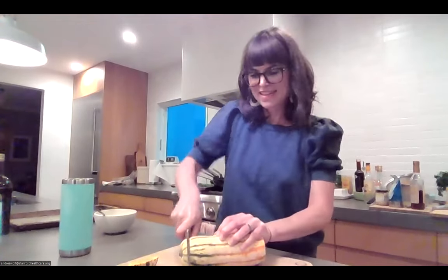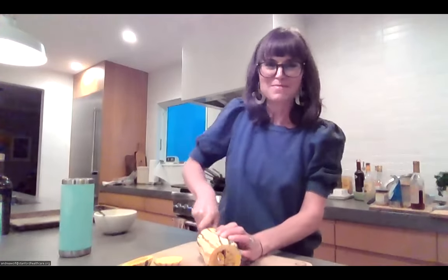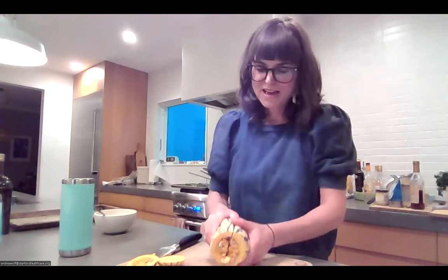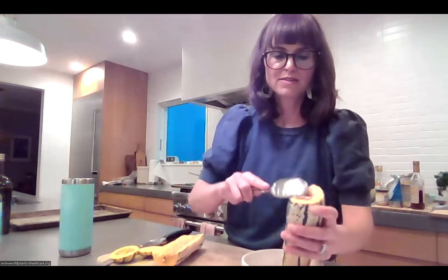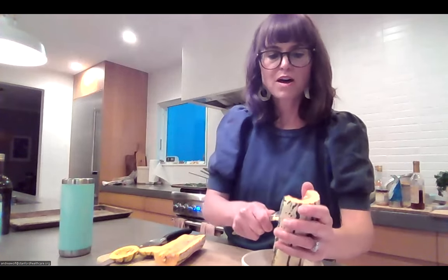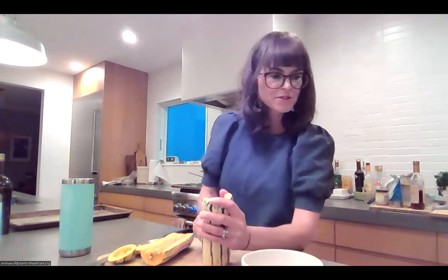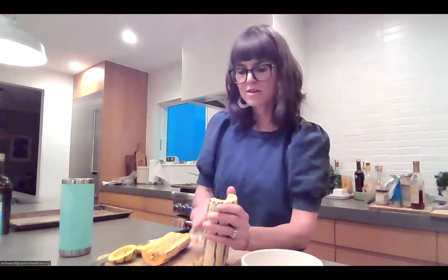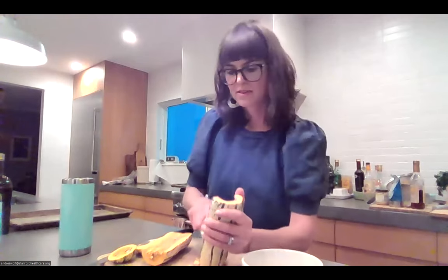Once you get it cut in half, take a spoon and scoop out the fibrous, seedy middle part. For carb content, about one cup of uncooked delicata squash equals about 18 grams of carbohydrates, and it also contains two grams of protein and two grams of fiber. It shrinks when roasted, so about half a cup cooked would be a serving size for carbohydrates.